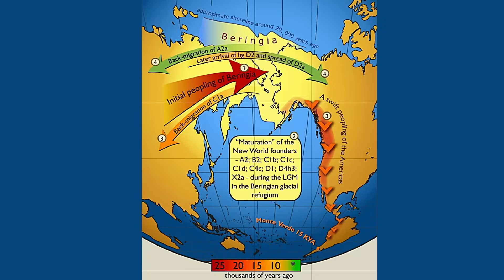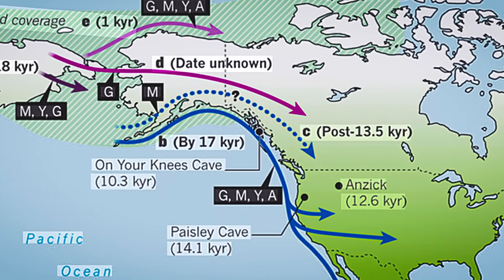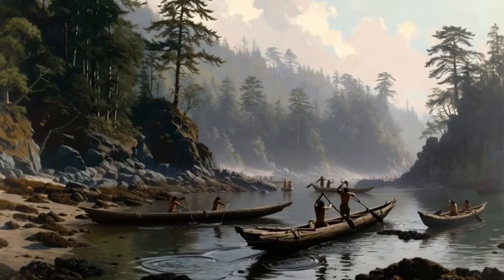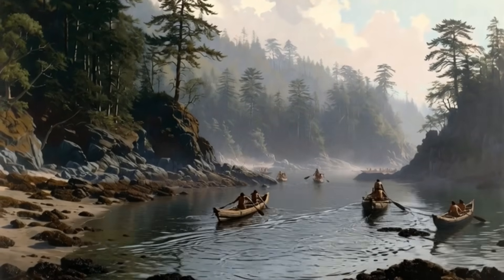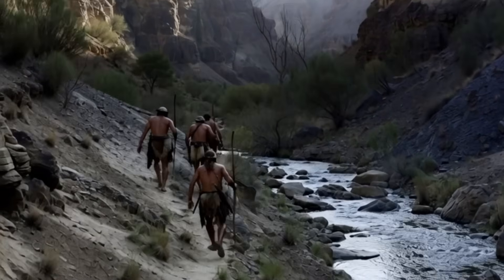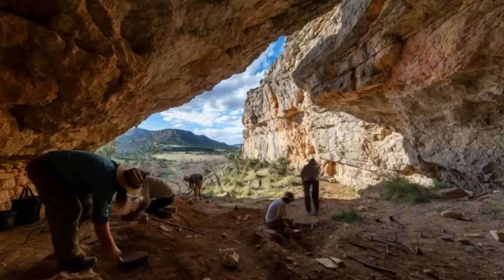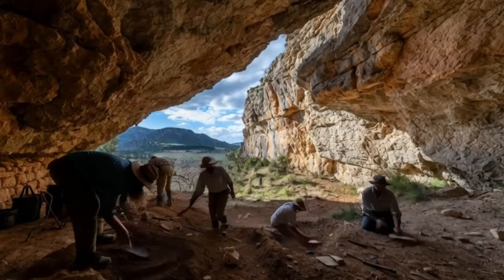There is also genetic evidence showing a connection to the people of Beringia, and their timeline coincides with the 20,000-year timeline. The fact is that humans arrived earlier than we were allowed to believe, and they were here long before the official timeline began. The old story no longer holds water, and the new data is changing it. We are finally catching up to it.